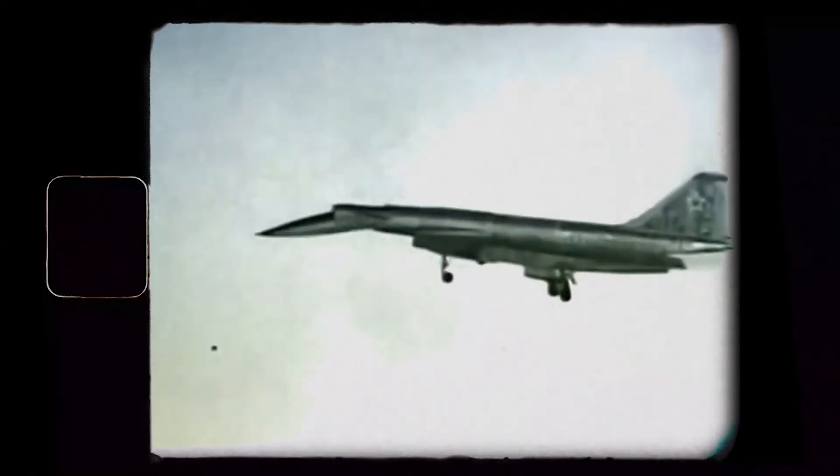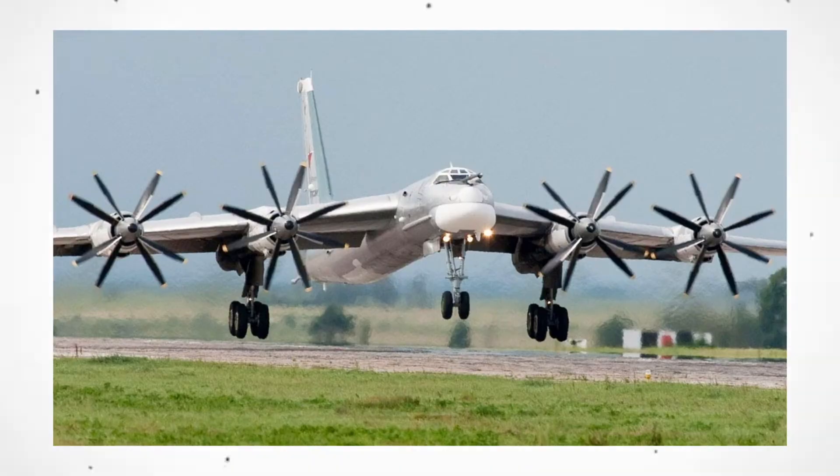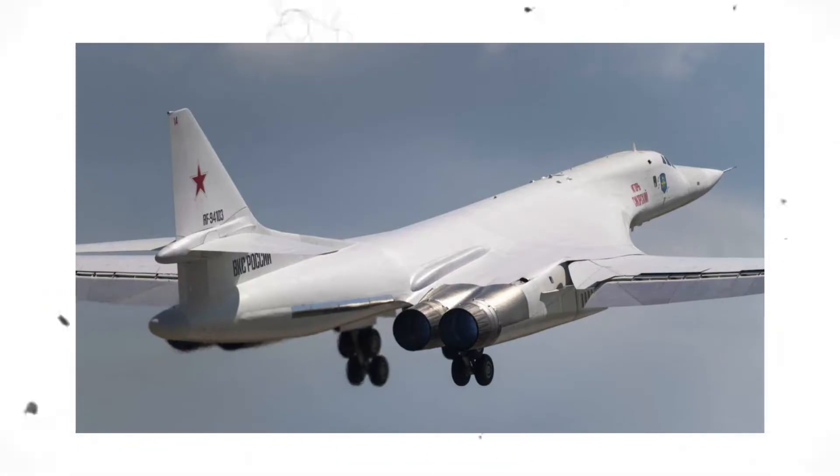The Sukhoi T-4 Sotka was a Soviet jet bomber prototype developed in the late 1970s. It was designed to be a long-range nuclear-capable aircraft capable of carrying up to 40,000 kilograms of bombs. The T-4 was intended to replace the aging Tu-95 and Tu-160 bombers in Soviet service.